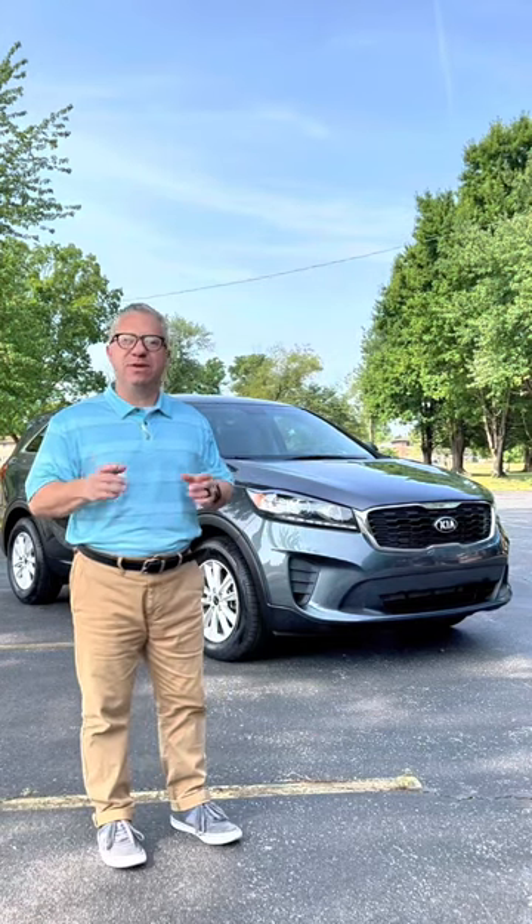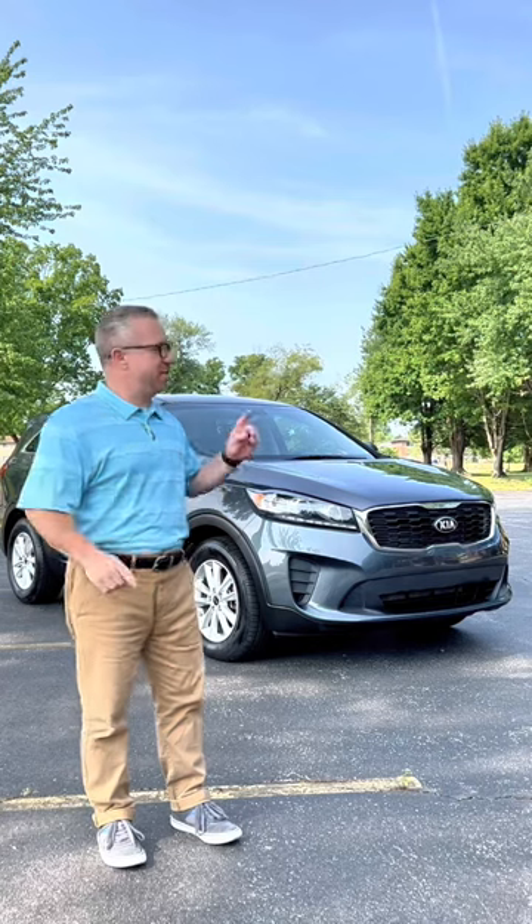I'm the car dad, and behind me is the 2020 Kia Sorento LX V6. We're here to find out if this is the best affordable midsize SUV on the market.